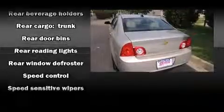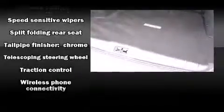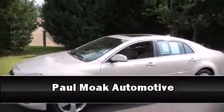Take assurance in side-curtain airbags, providing head protection in the event of a severe collision. A CARFAX history report indicates just one previous owner. Please don't hesitate to give us a call.